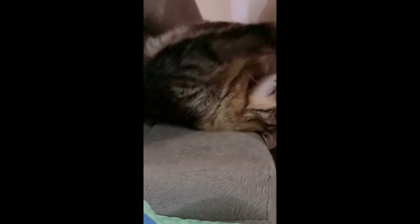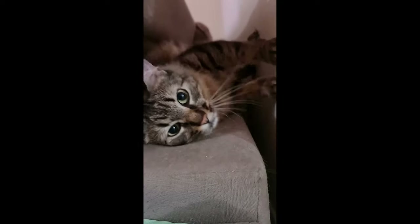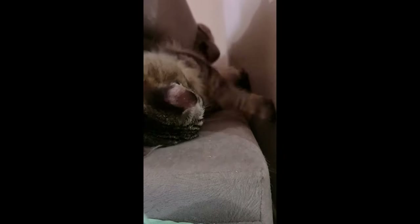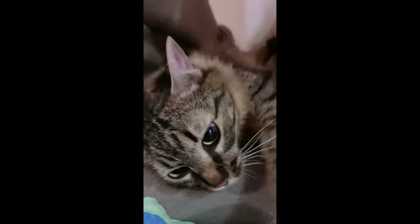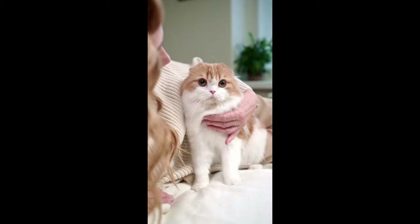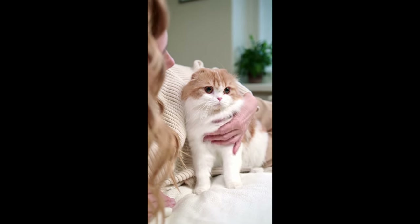9. Hide and seek. Hide treats or toys around the house for your cat to discover. This activity encourages natural hunting behaviors and keeps your cat mentally active. Start with easy hiding spots and gradually increase the challenge.